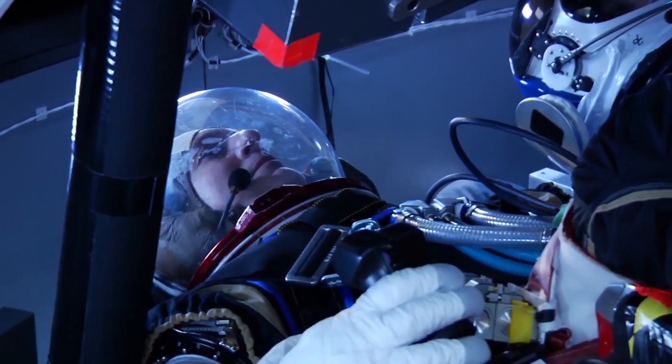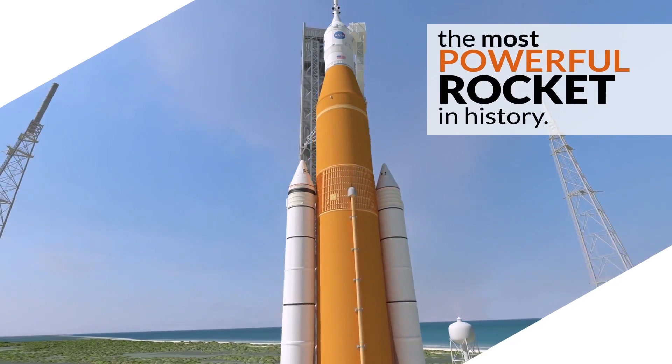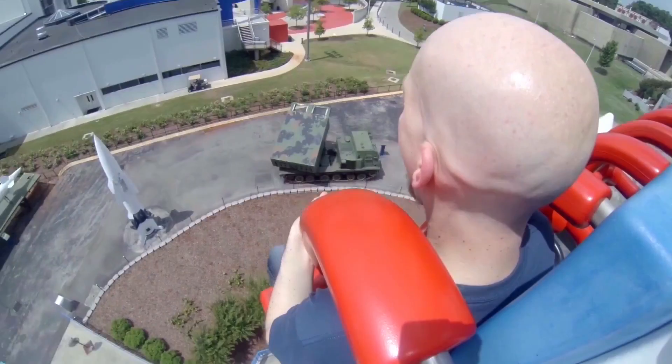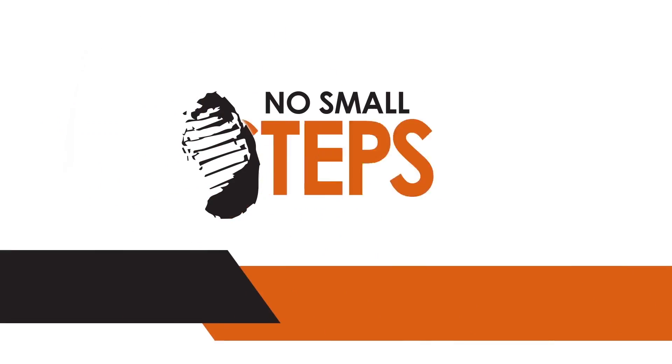Traveling through space is hard. That's why NASA's Space Launch System will have to be the most powerful rocket in history. How is SLS able to meet the challenges of exploring deep space? When it comes to our journey to Mars and beyond, there are no small steps.